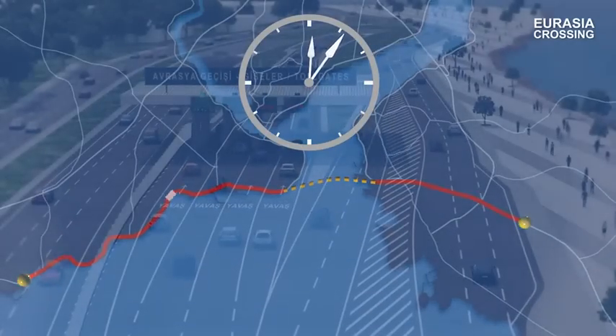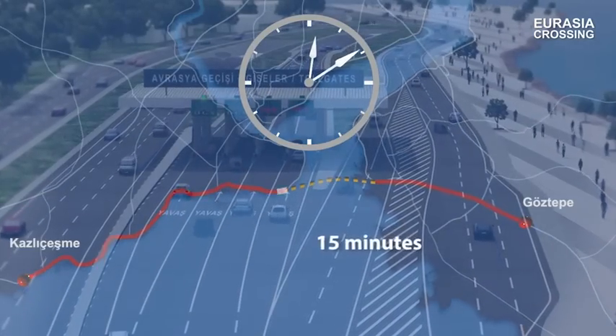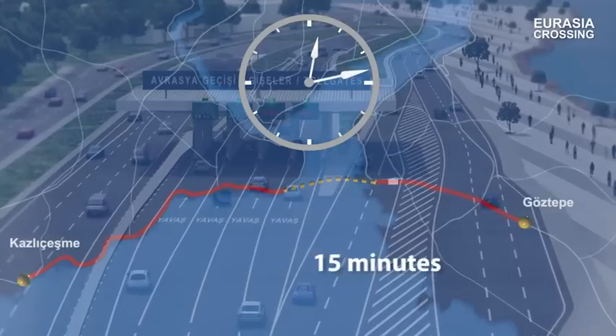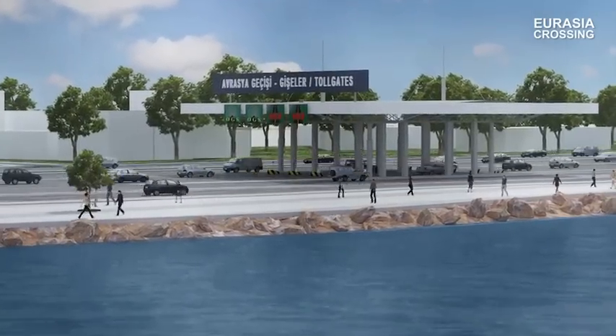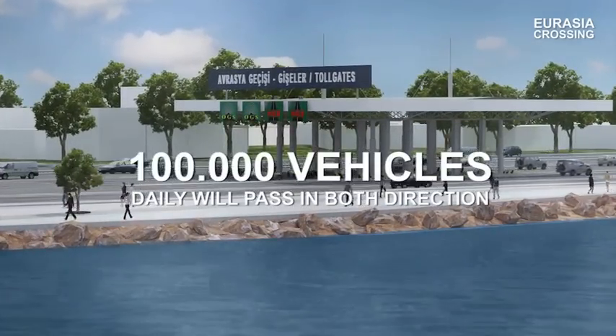Currently, the travel time from Göztepe to Kozluceşme is more than 100 minutes during rush hour. The Eurasia tunnel will reduce this to 15 minutes and enable the passage of more than 100,000 vehicles every day.